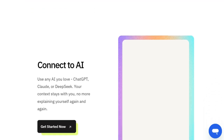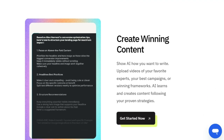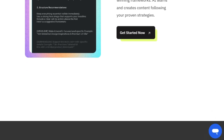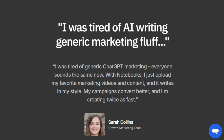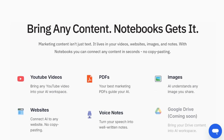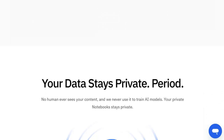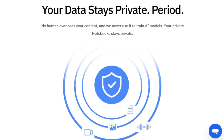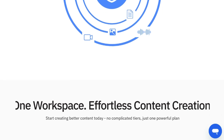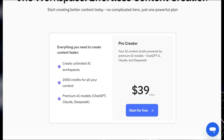This unified workspace allows you to connect to your preferred AI models such as ChatGPT, Claude, or DeepSeek, and crucially, your established context remains consistent across these platforms, saving you from repetitive explanations. Furthermore, Notebooks offers a unique capability to train the AI on your specific style and strategies. By uploading examples of your best campaigns, favorite expert videos, or winning frameworks, you empower the AI to learn and generate content that aligns perfectly with your proven methods. This ensures you move beyond generic AI-generated content and produce material that truly reflects your brand voice, making Notebooks an ideal solution for marketers seeking to leverage AI while retaining their unique creative identity.